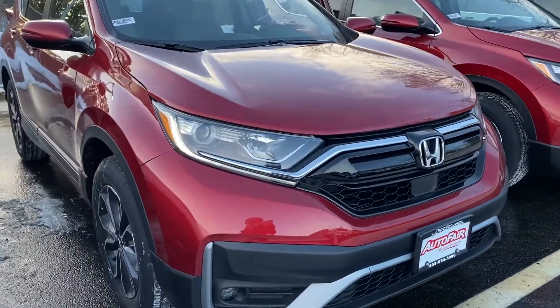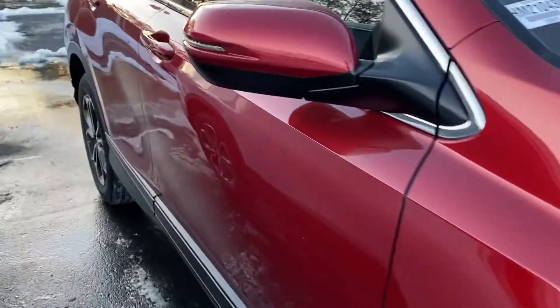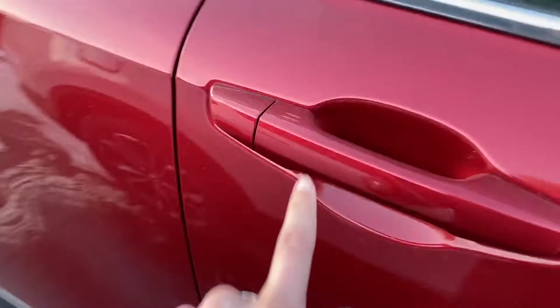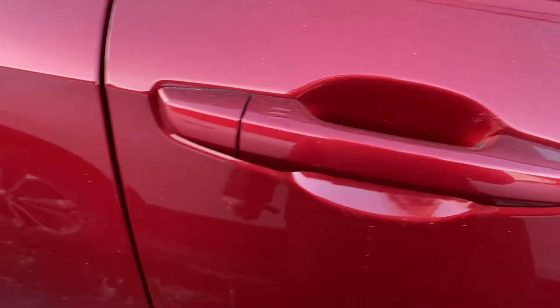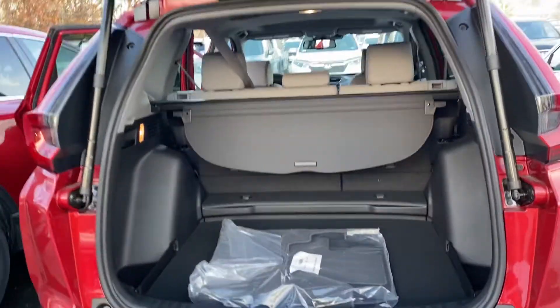You have the nice LED headlights and fog lights here. You have keyless entry in this vehicle so you can lock and unlock the car right from the handle. You also have a remote start right here on the key fob, and a one touch power tailgate.